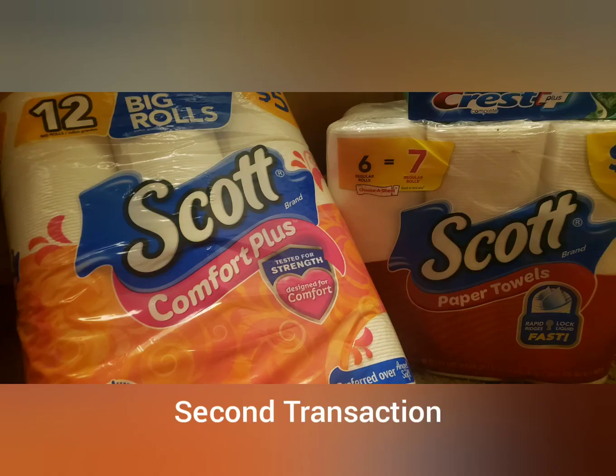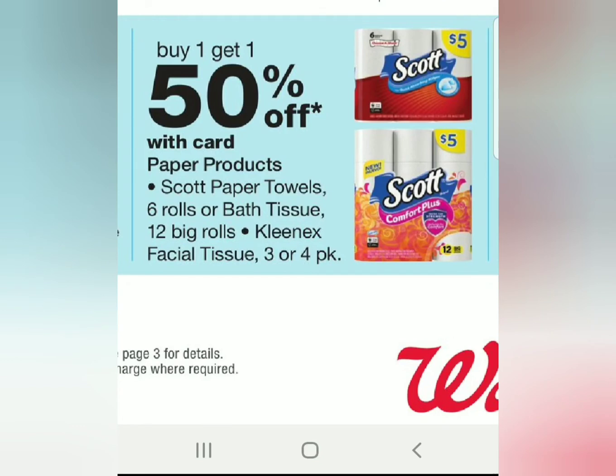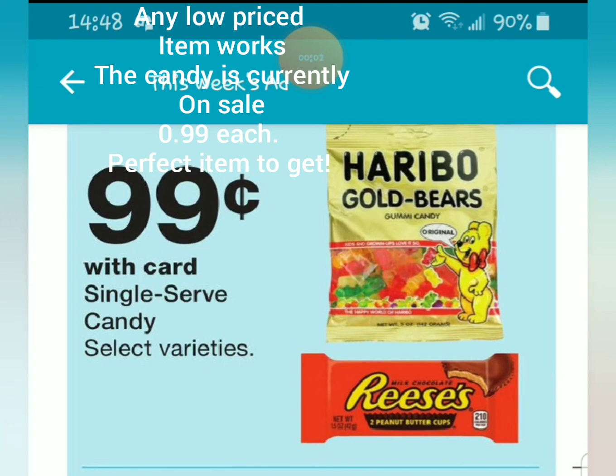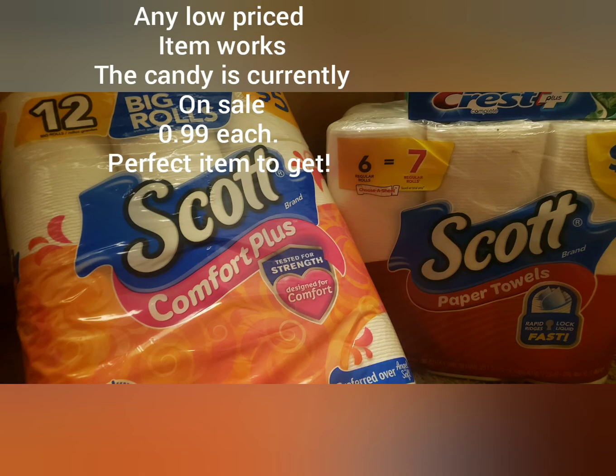The next purchase is going to be two Scott products. They are currently on sale at Walgreens — buy one and get one half off, regularly $5 each. You'll also need to grab another item to be able to use the $3 register reward from the first purchase. So we have our two Scott and one other item. I grabbed a Skittles and my total was $8.79 for the two Scott and the Skittles package.